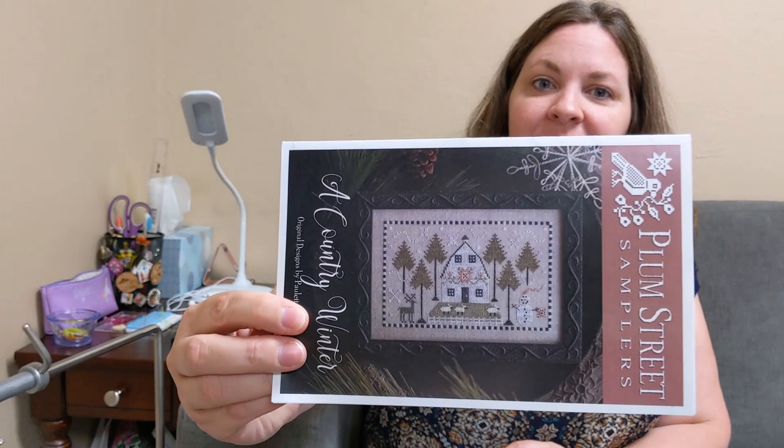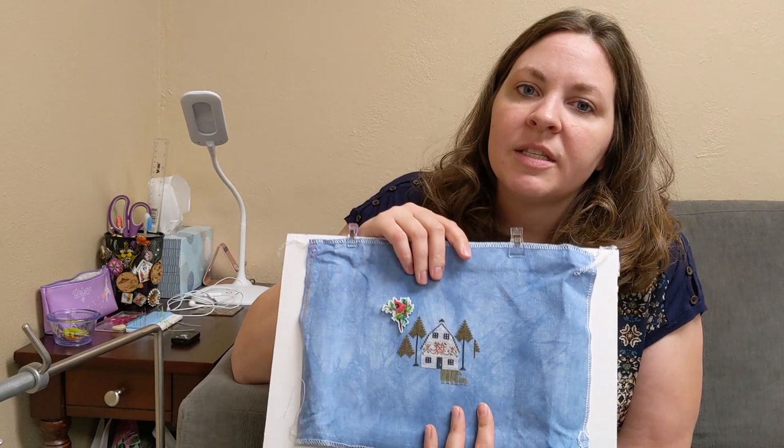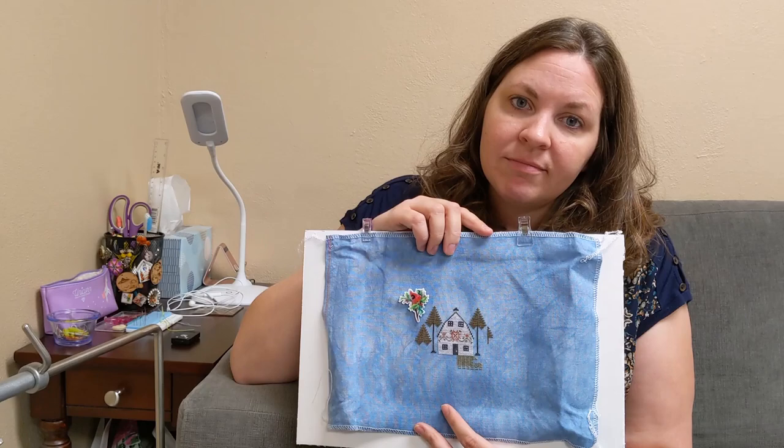This last piece is one that I did not stitch on. You've seen it before, but to complete my WIP parade I'm showing it. It's Country Winter by Plum Street Sampler. This is stitched on 40-count Picture This Plus dwarf linen using all the called-for flosses. It's so pretty - I really love this piece - but I did not stitch on it, I ran out of time. So that's my WIP parade for you all.